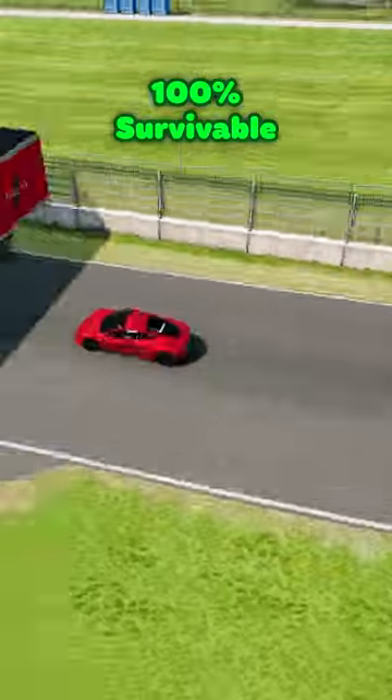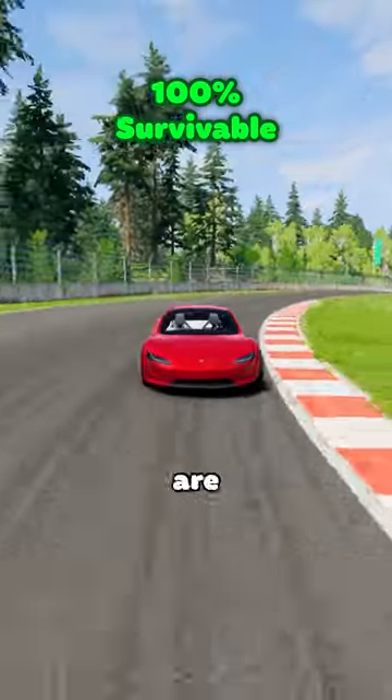Tesla Roadster — as usual, electric vehicles are just better.